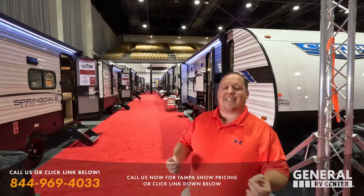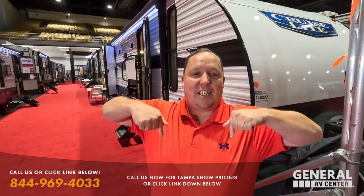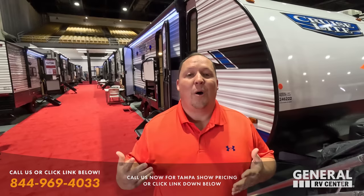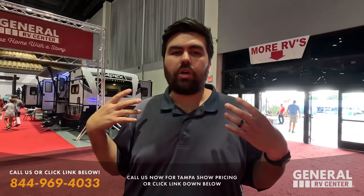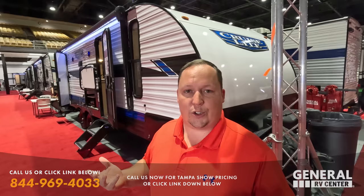Good morning everybody, welcome to the final day of the Tampa RV Summer Show. This is the show that's going to be blowing out the 2023s, giving you guys the absolute best pricing of the year. In this video we're going to look at travel trailers, starting with entry level stuff as low as $19.99. Make sure you stick around because at the halfway point we're going to be taking a look at the beast — the awesome Salem Grand Villa 42 View.